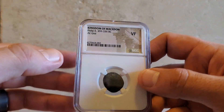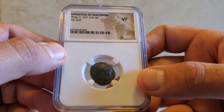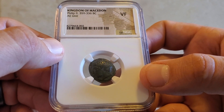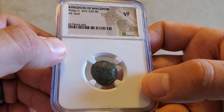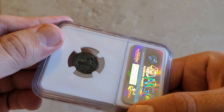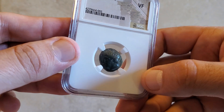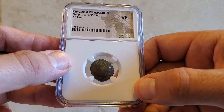This next one is of Philip II, who was the father of Alexander the Great. Not only was he the father of Alexander the Great, he was really the teacher of Alexander the Great — all of Alexander's military skills and strategies he learned from his father. This was a coin I just had to have. How could you not have a Philip II if you collect ancient coins? On the reverse we have the horse and rider. It's a very nice coin of Philip II from the kingdom of Macedonia.